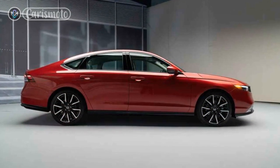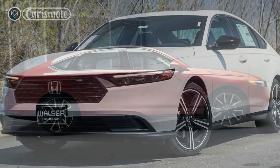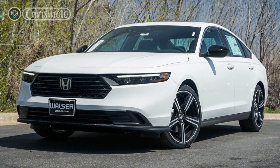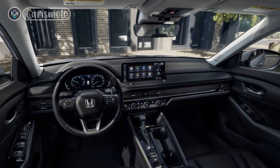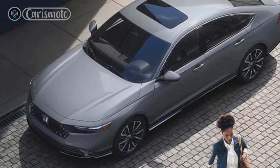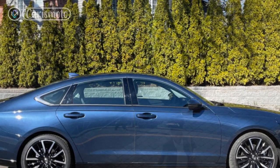Honda has equipped the Accord Hybrid with a host of advanced technology features to enhance convenience and connectivity. The centerpiece of the dashboard is an 8-inch touchscreen display that integrates seamlessly with the intuitive HondaLink infotainment system. The infotainment system supports Apple CarPlay and Android Auto, allowing you to effortlessly sync your smartphone and access your favorite apps and music on the go. The inclusion of a wireless charging pad and multiple USB ports ensures that everyone can stay connected and powered up.